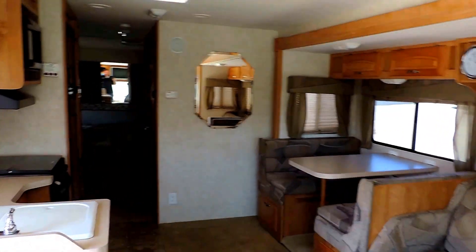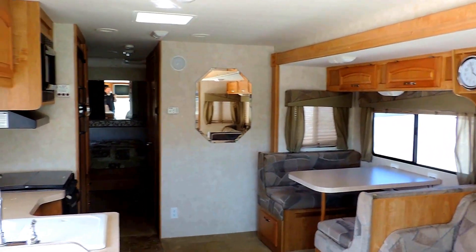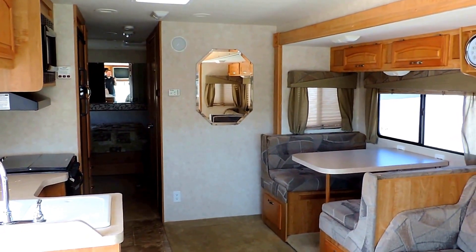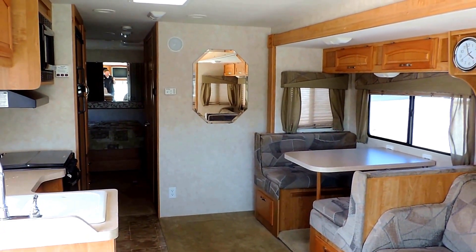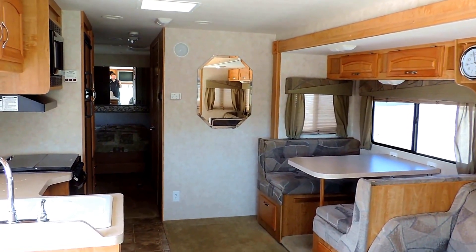This is for sure the nicest, cleanest 10-year-old motor home we have in inventory. It's not been used much — again 14,000 miles — and we knew the folks that traded it in. Very well maintained, don't miss this unit. Any questions please call, thanks for looking.